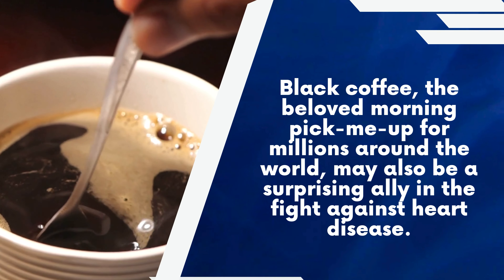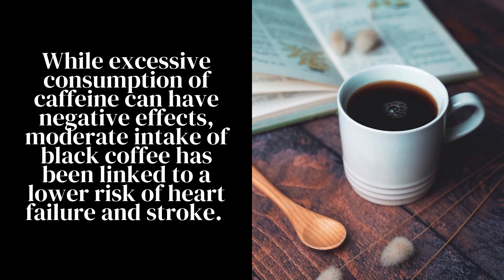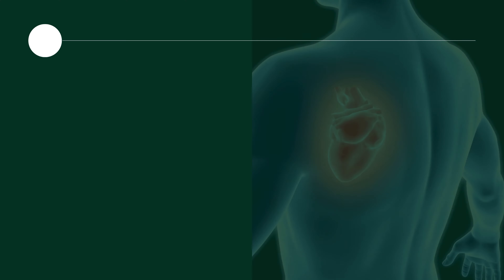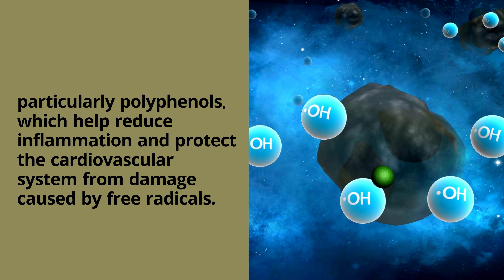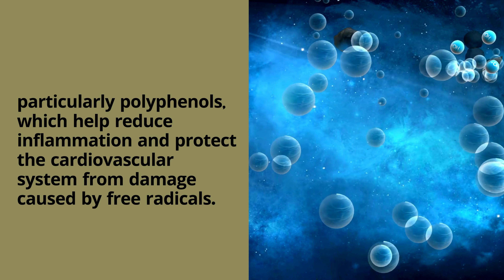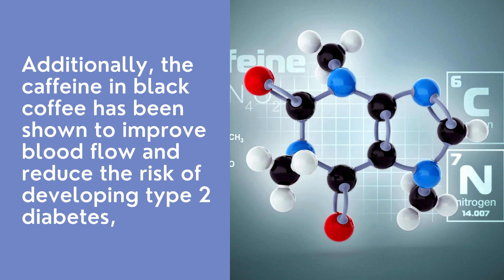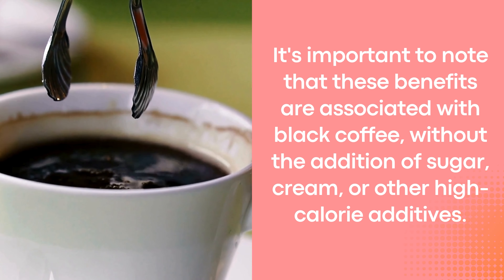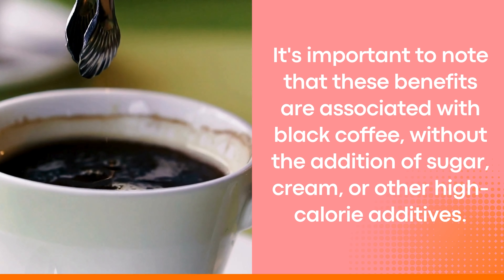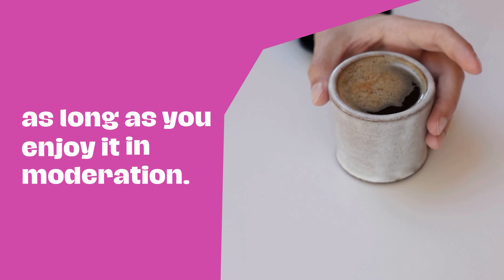Number 9: Black Coffee. Black coffee, the beloved morning pick-me-up for millions around the world, may also be a surprising ally in the fight against heart disease. While excessive consumption of caffeine can have negative effects, moderate intake of black coffee has been linked to a lower risk of heart failure and stroke. The heart health benefits of black coffee are thought to stem from its high content of antioxidants, particularly polyphenols, which help reduce inflammation and protect the cardiovascular system from damage caused by free radicals. Additionally, the caffeine in black coffee has been shown to improve blood flow and reduce the risk of developing type 2 diabetes, a major risk factor for heart disease. These benefits are associated with black coffee without the addition of sugar, cream, or other high-calorie additives, so enjoy it in moderation.